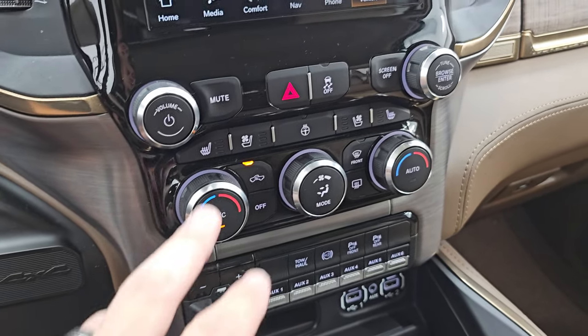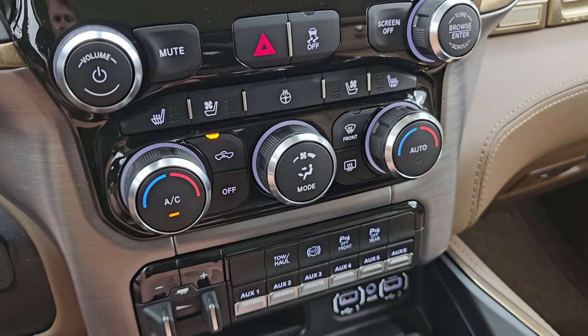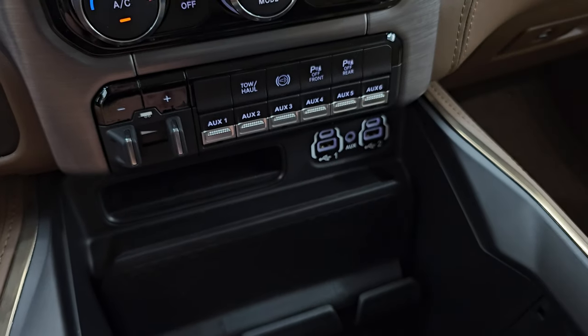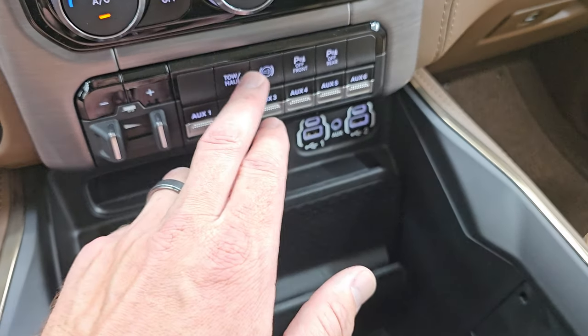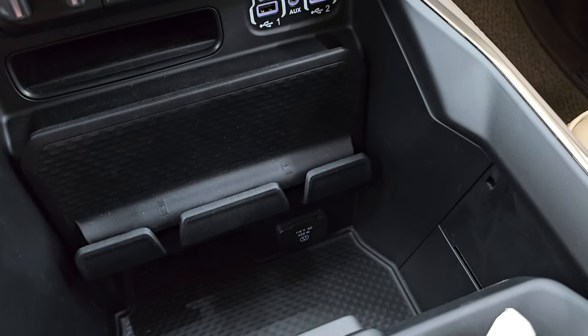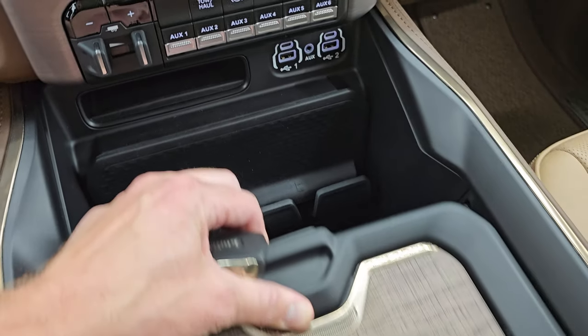Push-button four-wheel drive. You get your heated and cooled seat buttons and heated steering wheel controls. Dual climate controls. Down here is your factory brake controller, six auxiliary upfit switches, two USBs, two USB-Cs, and an aux jack. Tow-haul, factory exhaust brake, and your front-to-rear parking sensors. 115-volt 400-watt plug-in. Keyless entry with remote start and power drop-down tailgate button.